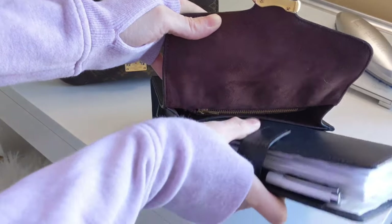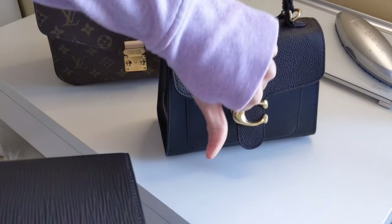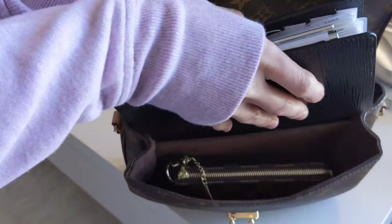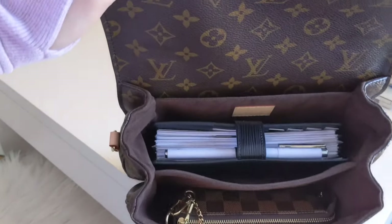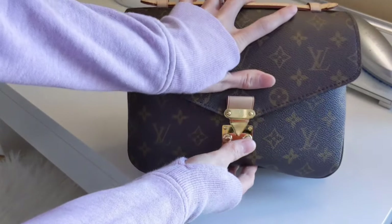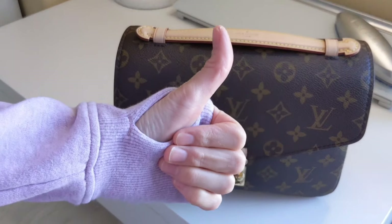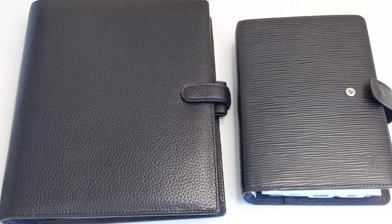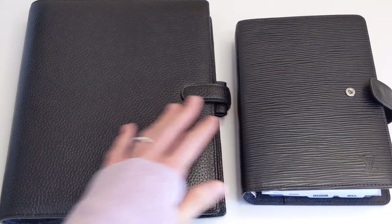Or, you know, if you're out and about running errands. If your planner does not fit in your handbag, that is something you want to think about, because then you may be looking at extra charges for buying a bigger bag. So, again, that is the first thing that you'll want to think about. The second thing that you'll want to think about when it comes to the planner size is the size of the inserts.